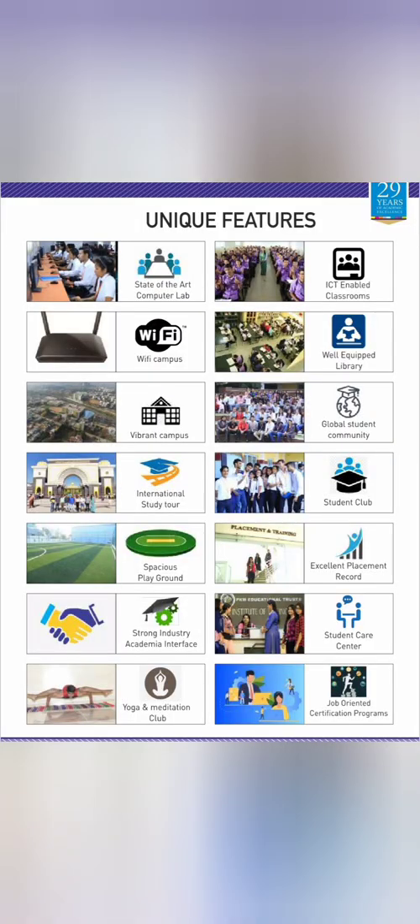In terms of infrastructure and unique features, it's quite a spacious college spread across 27 acres. It provides state-of-the-art computer labs, ICT-enabled classrooms, a Wi-Fi campus, a digital library, and a vibrant campus. I'll show some images of these later. It also has spacious playgrounds.